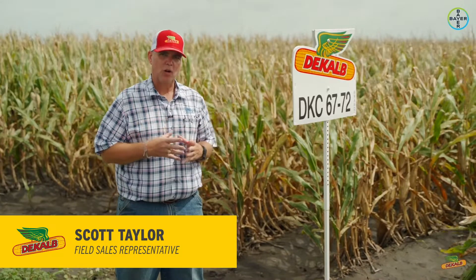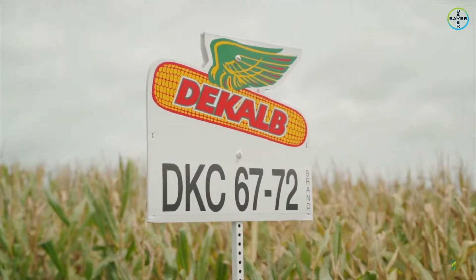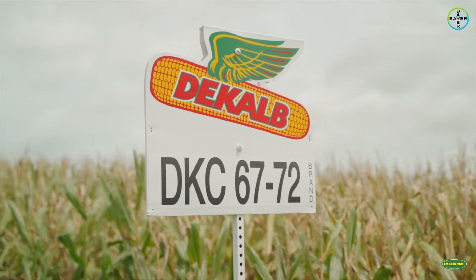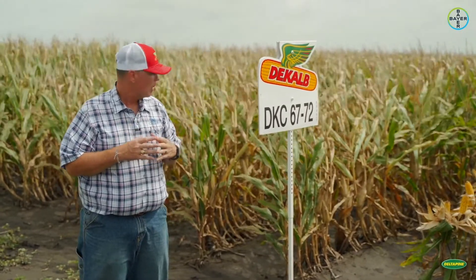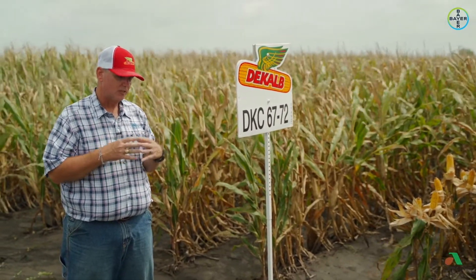DKC 6772 is a very consistent product that has been our number one performing product for the last five to six years across South Texas. It's an excellent stress taker. If you notice, it's not a very attractive plant — not very tall — but it is a very consistent yielding product.